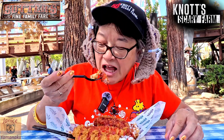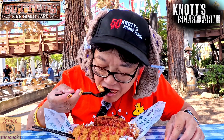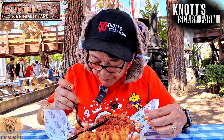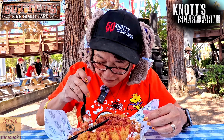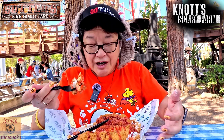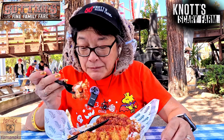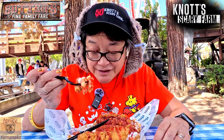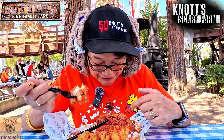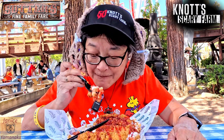Here's the chicken and funnel cake. It was warm when I got the plate — the plate was actually very hot underneath. This is actually really good. It is a meal, because you've got three large chicken tenders, and they're pretty moist. They're not dried out or anything.